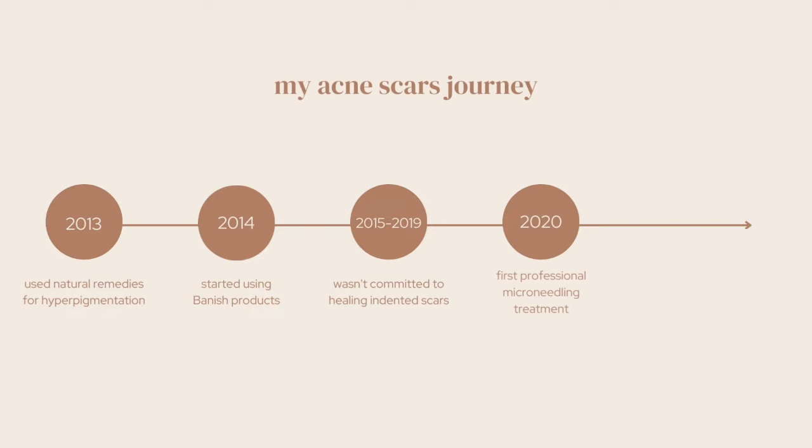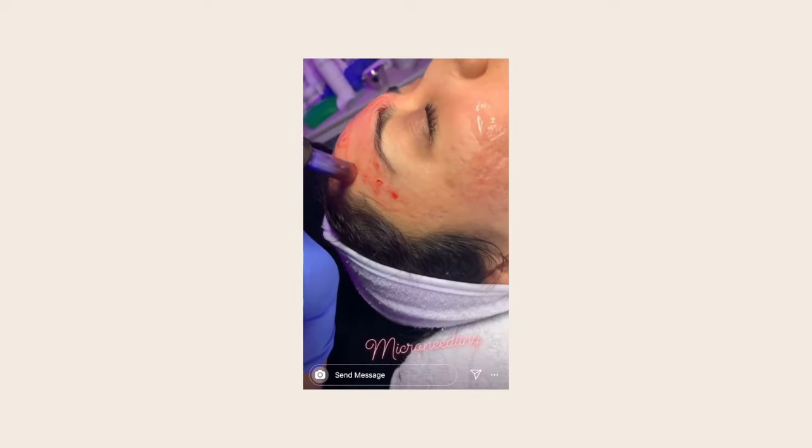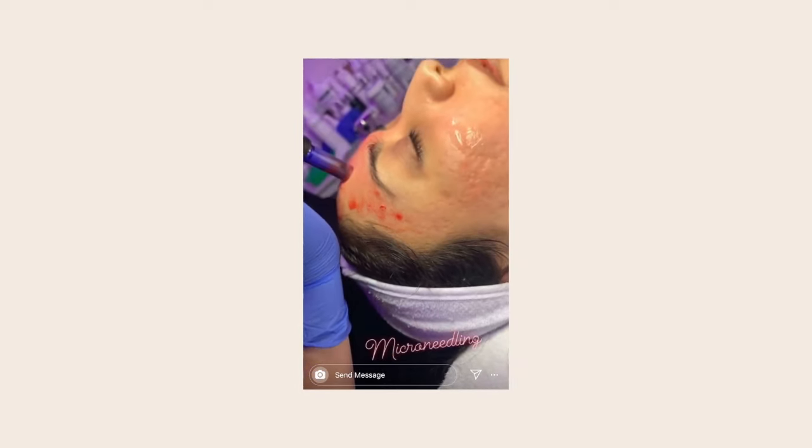So in 2020, before the pandemic started, I got my very first professional microneedling treatment and the indented scars improved so much. I was so excited to keep going, but unfortunately because of the pandemic, I wasn't able to continue until earlier this year. I had a few more sessions done and my scars have definitely improved. If you'd like to hear more about my experience with these treatments, let me know in the comments. The thing about these professional treatments though is that you obviously need more than one and the price starts adding up. So even though I did see huge progress, I took a break because they can get very pricey, and I decided to look for more affordable options to continue healing my scars.